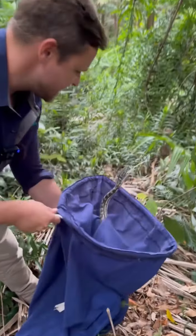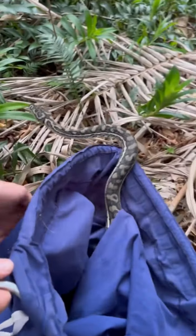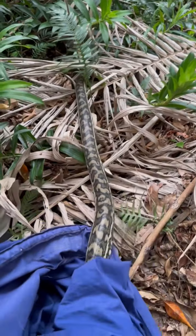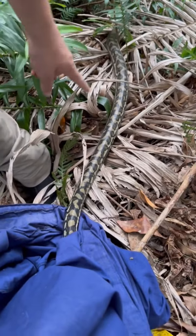So we took the frame down and this is what we saw. You can go now. Look at that.